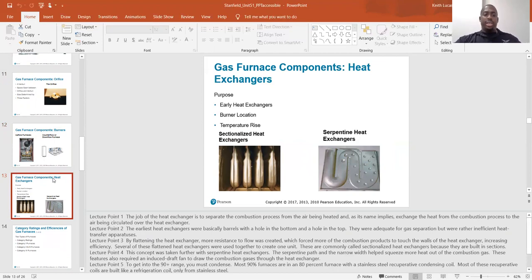Gas furnace components: heat exchangers. The job of the heat exchanger is to separate the combustion process from the air being heated and, as its name implies, exchange the heat from the combustion process to the air being circulated over the heat exchanger. The flame shoots into the chamber on one side and the products of combustion shoot out on the other side. We don't want an open flame distributing heat directly because we'd also be distributing the products of combustion, which can include carbon monoxide, which can kill you.